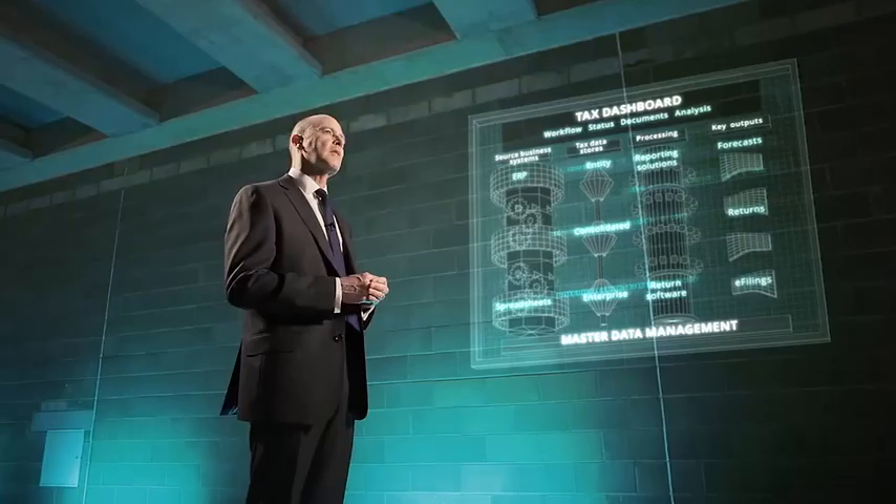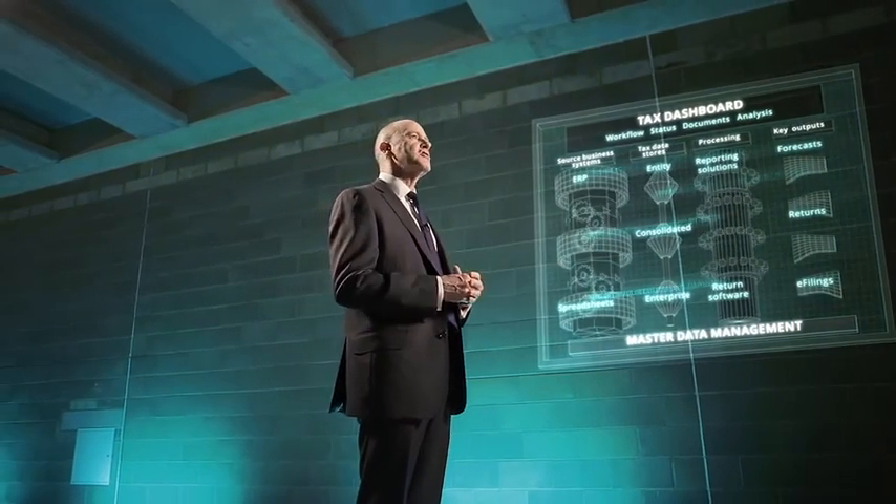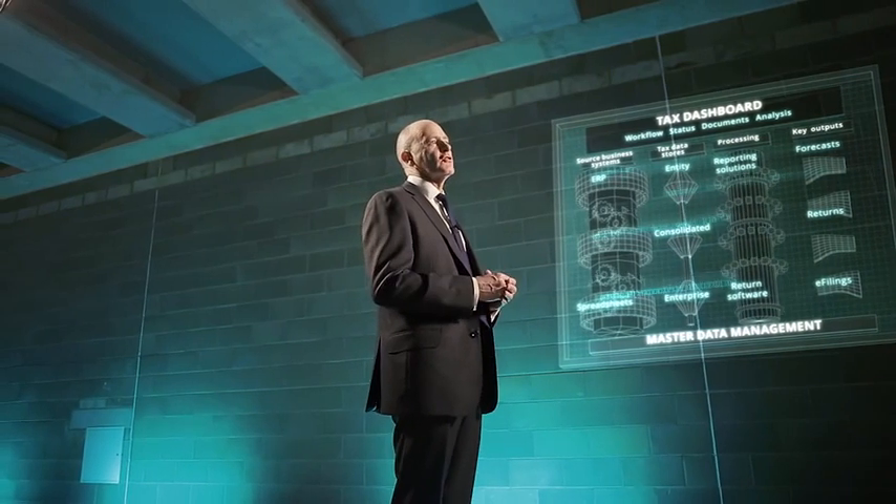The roadmap is essentially a tax IT plan to achieve the architecture, with agreed budgets and specific responsibilities for implementation. And with these foundations in place, you can then start to take widespread advantage of emerging technologies.